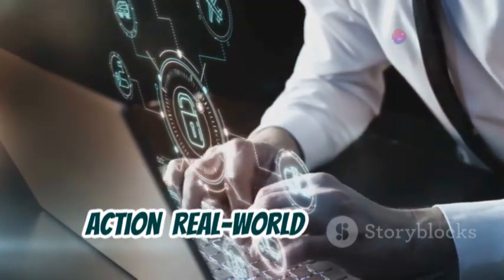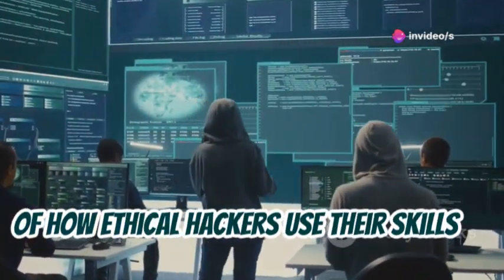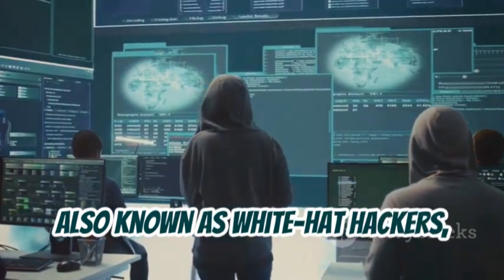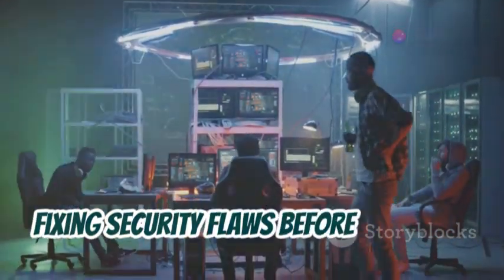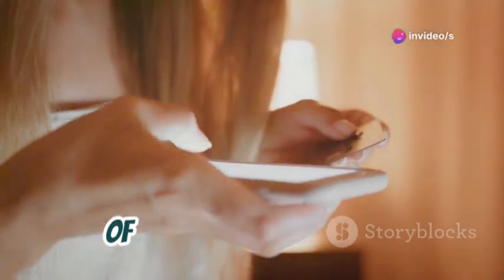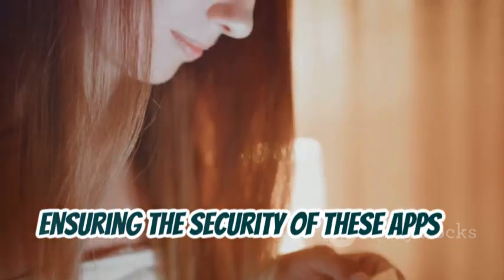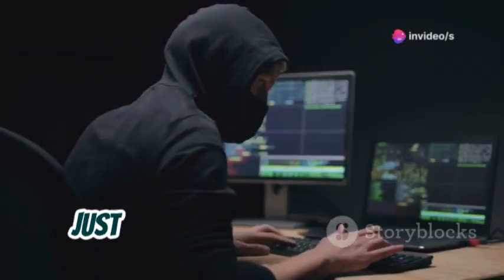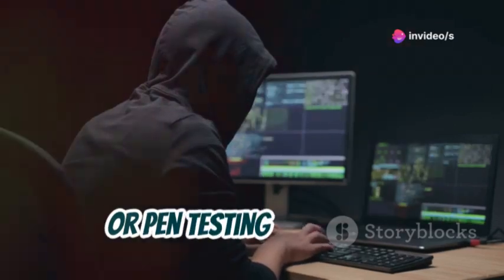Let's talk about some real-world examples of how ethical hackers use their skills to make the digital world a safer place. Ethical hackers, also known as white-hat hackers, play a crucial role in identifying and fixing security flaws before malicious hackers can exploit them. Imagine a bank wants to test the security of its mobile banking app. With the rise of online banking, ensuring the security of these apps is more important than ever. They hire an ethical hacker to try and break into the app just like a real attacker would. This process is known as penetration testing, or pen testing for short.